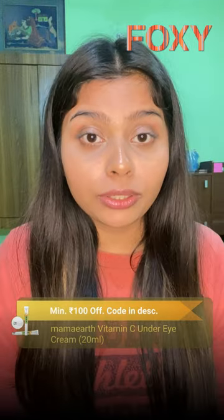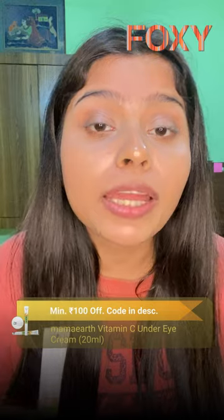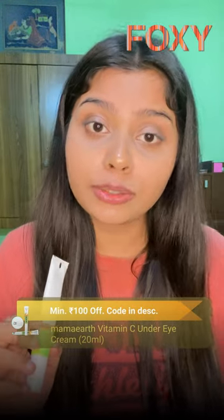Since that day, I have been using it regularly. You just have to take a few drops on your fingers and then apply it around your eye area with a loose hand and then take a good sleep.